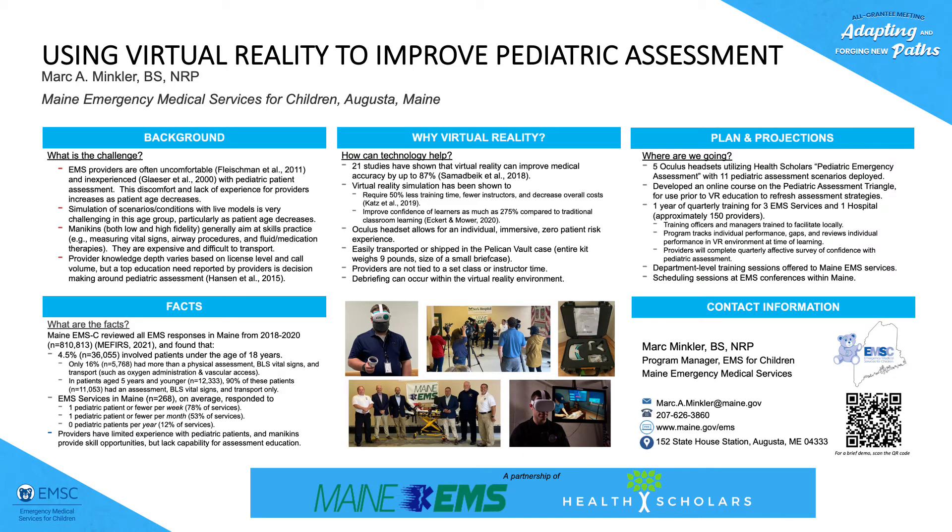Hi, thanks for taking a look at this poster project of using virtual reality to improve pediatric assessment. My name is Mark Minkler. I'm the EMS for Children program manager here in Maine and I'm going to give you a little background to what this project is about and what this poster represents.